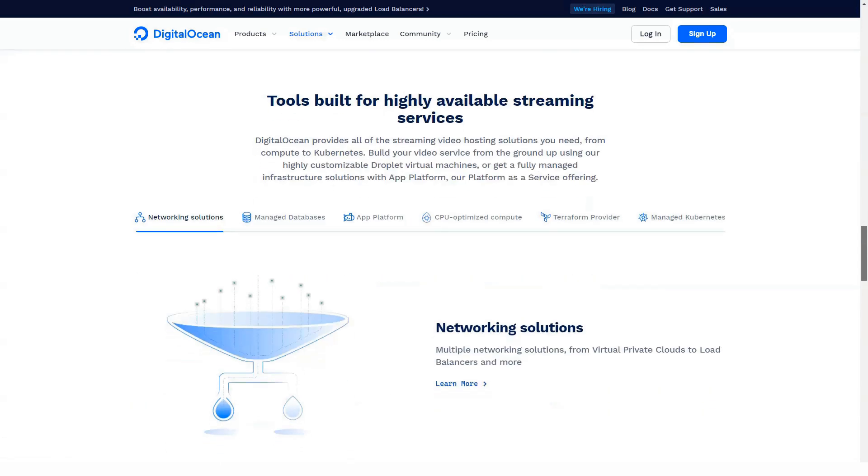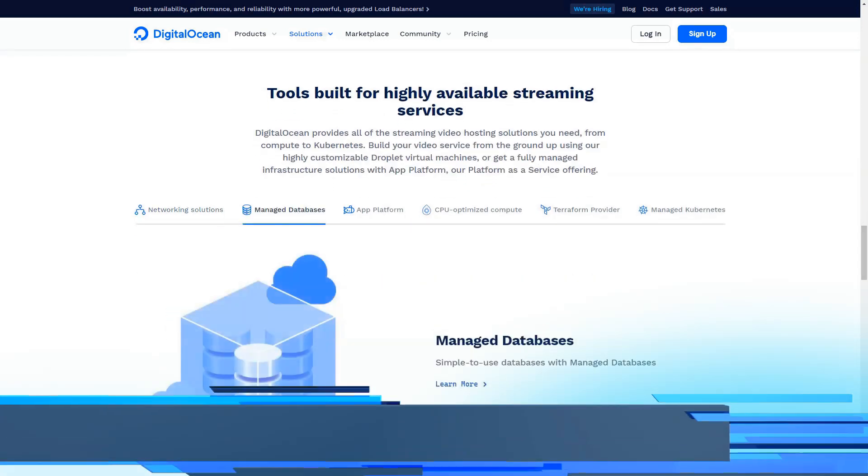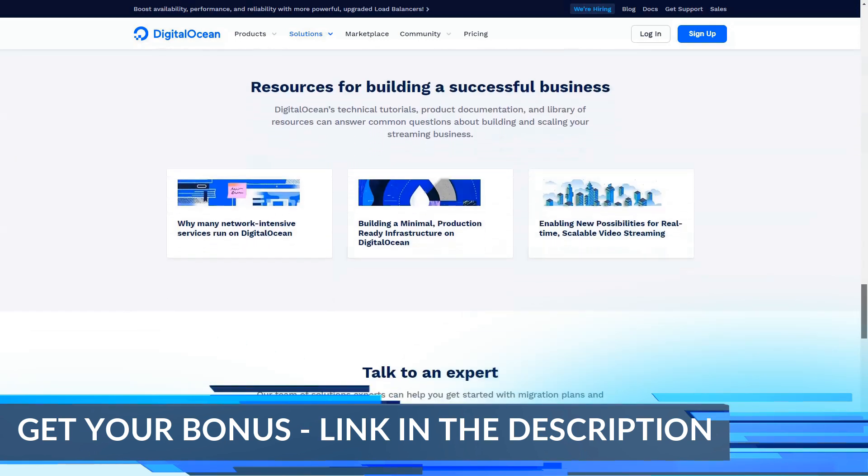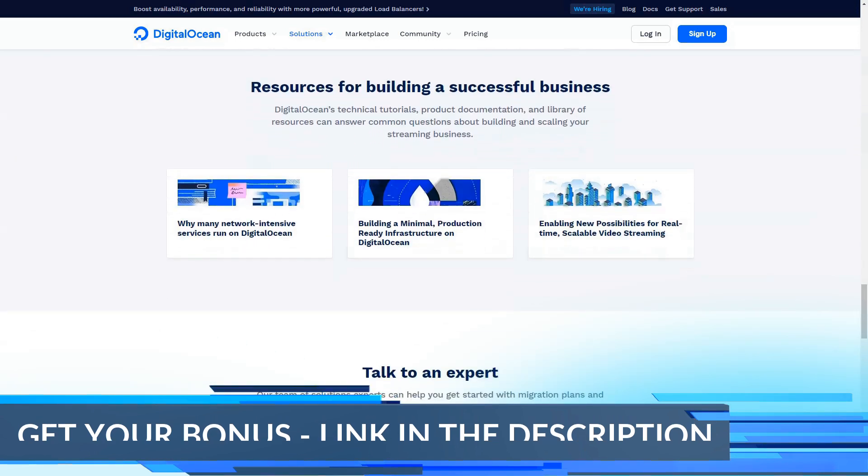This concludes our review of this service. Don't forget to hit the subscribe button. We have the best reviews in the world on our channel, where you can find a review suitable for you on any subject, as well as more web hosting.